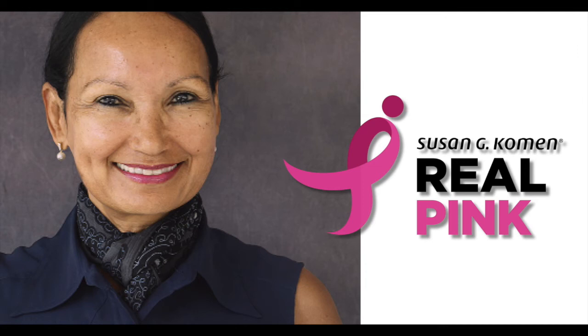Thanks for listening to Real Pink, a weekly podcast by Susan G. Komen. For more episodes, visit realpink.komen.org. And for more on breast cancer, visit Komen.org. Make sure to check out Susan G. Komen on social media. I'm your host Adam — you can find me on Twitter at AJ Walker or on my blog, adamjwalker.com.